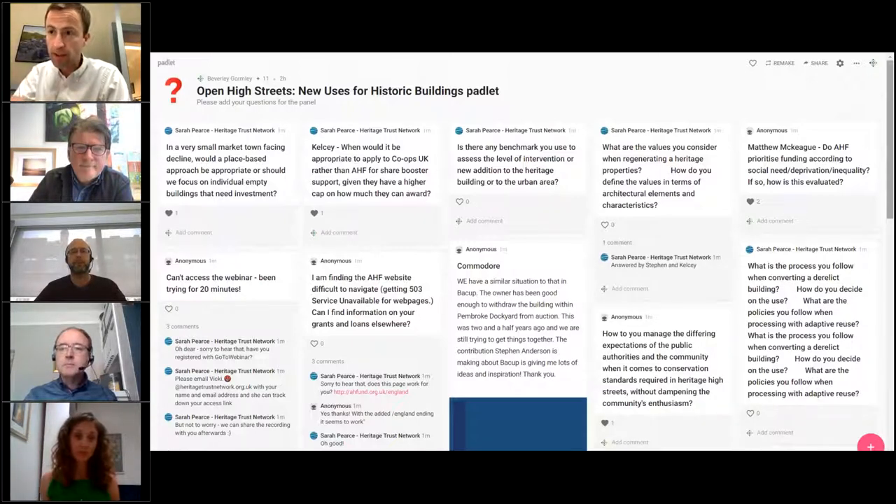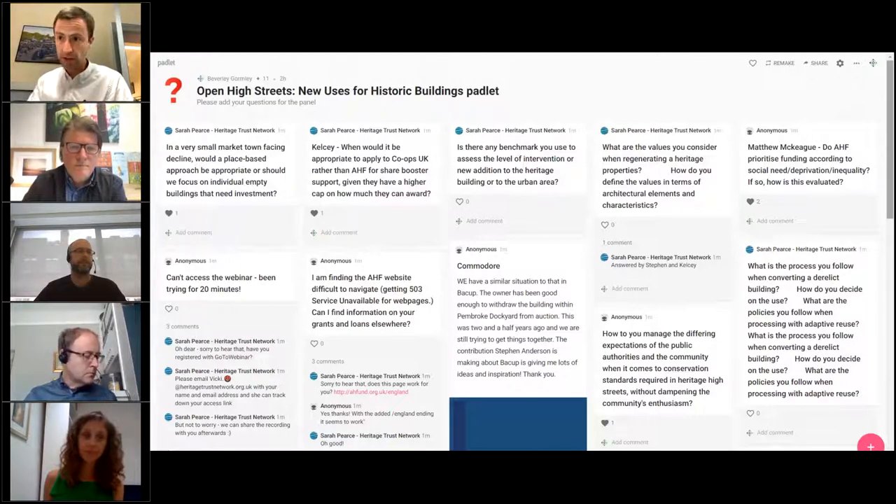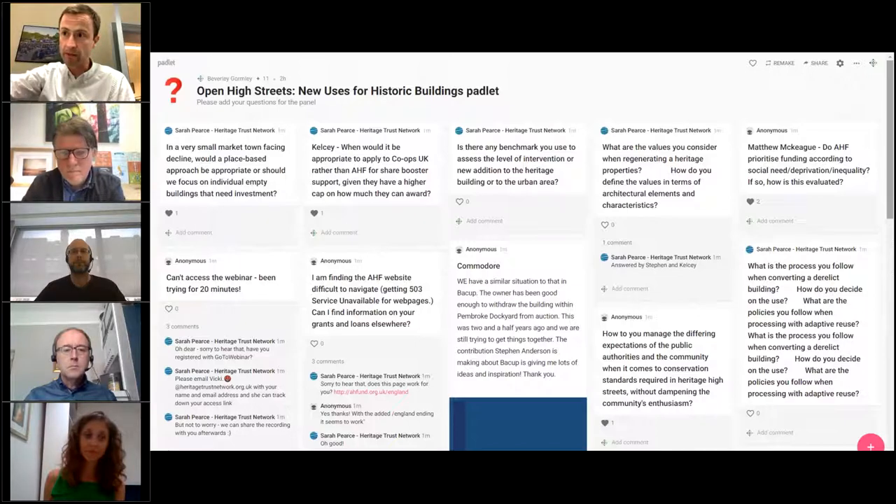Just on toolkits — the HTN toolkit is one that people should use. There's also the BRIC programme, previously run by Prince's Regeneration Trust. The web resources are still available and we can send those links around. Some of those will help with understanding significance and the building context. Historic England also has resources on that. Those are two other toolkits relevant to the question of significance.